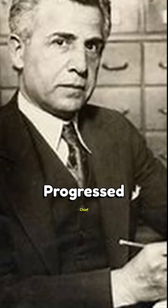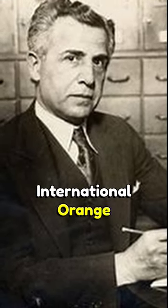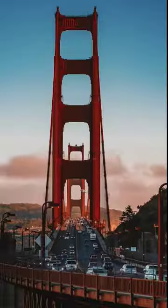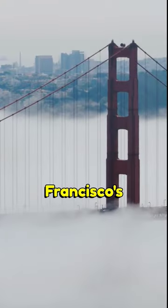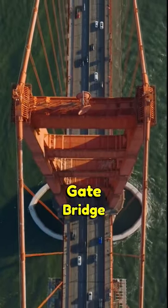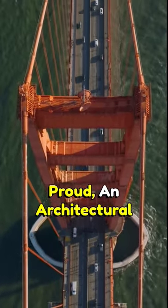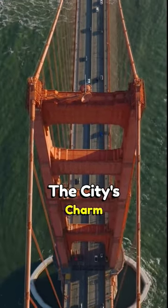However, as construction progressed, chief engineer Joseph Strauss opted for the now famous international orange color we see today. The distinctive orange-red color was chosen for its visibility in San Francisco's frequent fog and its aesthetic appeal. Now the Golden Gate Bridge stands tall and proud, an architectural marvel with its iconic hue that perfectly complements the city's charm.